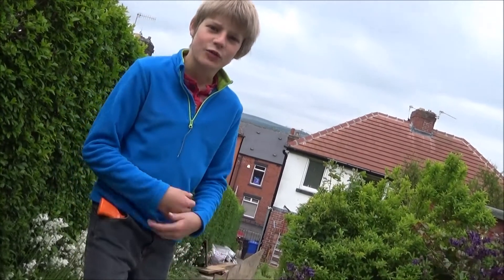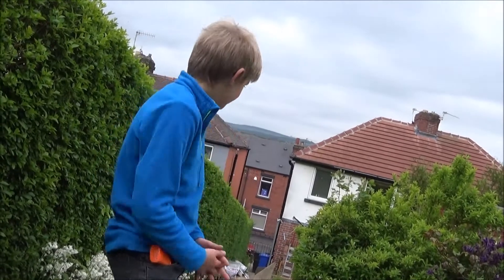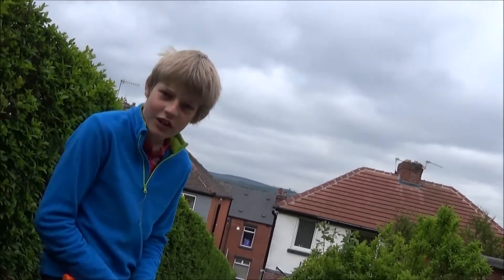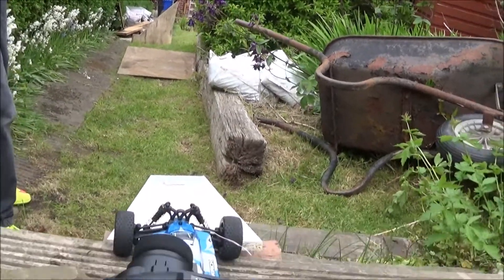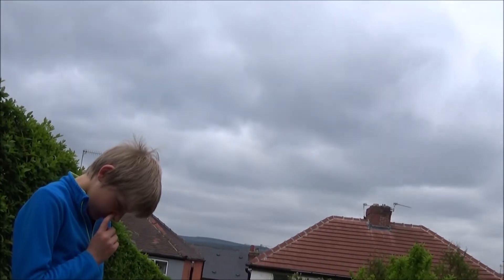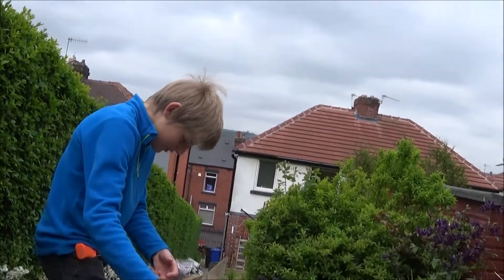Hello everybody and welcome to the inaugural Woodseats race of garden races in Sheffield. I'm going to give you a detailed tour of the many obstacles that may hinder the progress of the competitors.